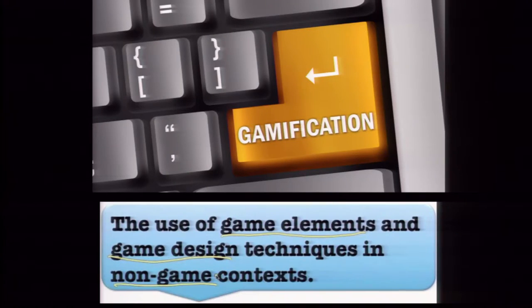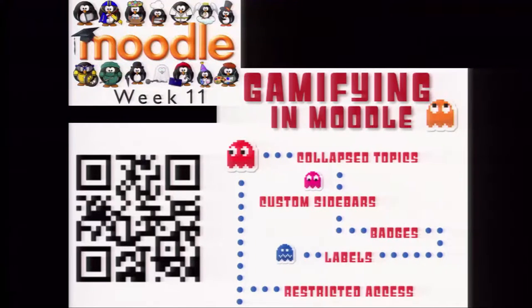Then there's gamification. For the most part, it takes the flip mastery model one step beyond and adds elements like badges into the system. You can easily do that with Moodle by adding badge systems and restricting access. If you're interested in learning more about it, you can scan a QR code pointing to a blog that covers gamification techniques in class.